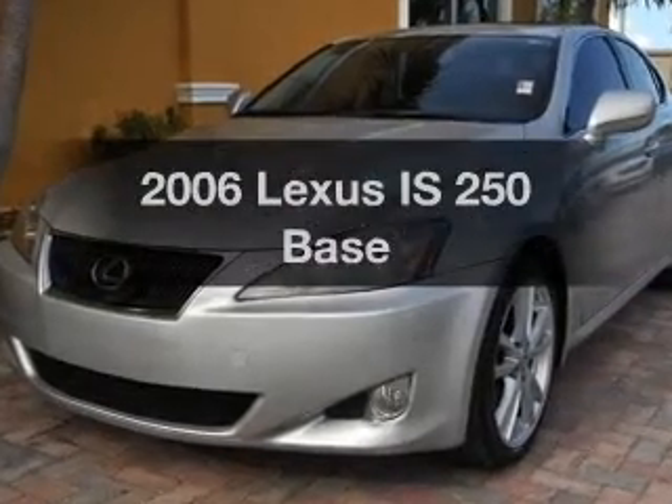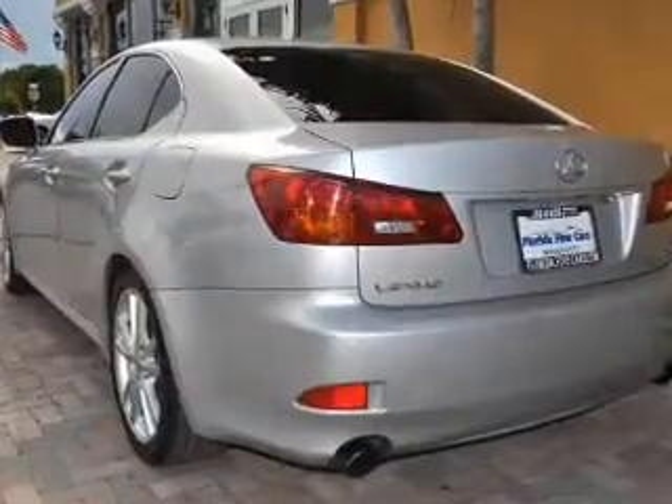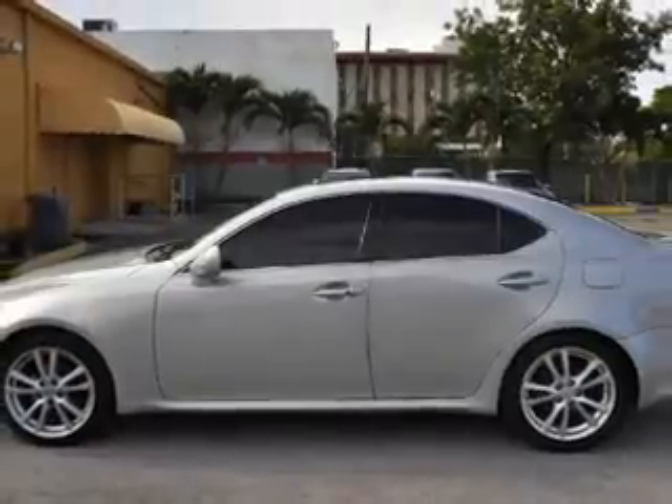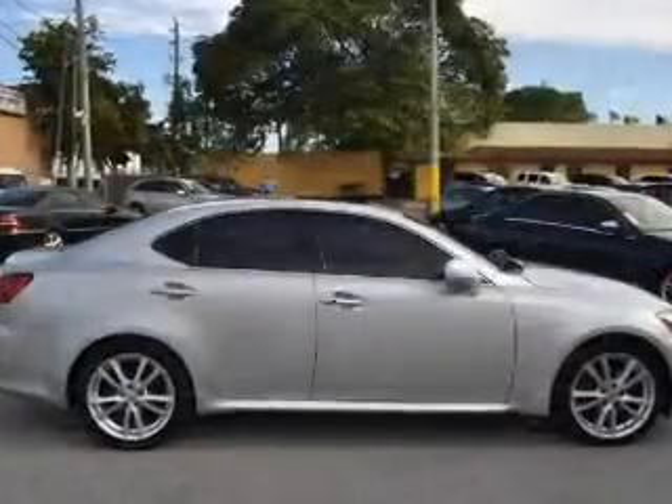Imagine yourself in this 2006 Lexus IS 250. If you're looking for an automobile with great attributes, look no further. With a reliable six-cylinder engine connected to a smooth shifting automatic transmission, premium wheels lend a distinctive appearance.